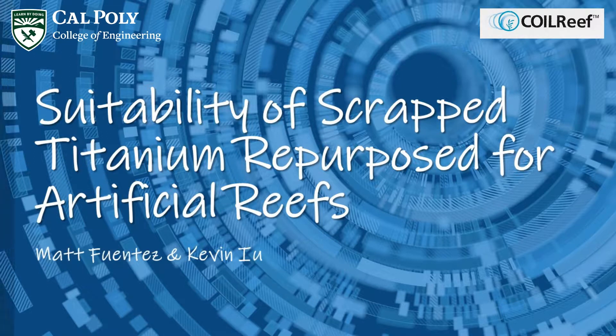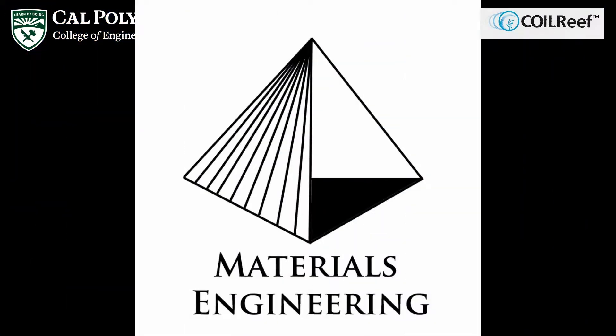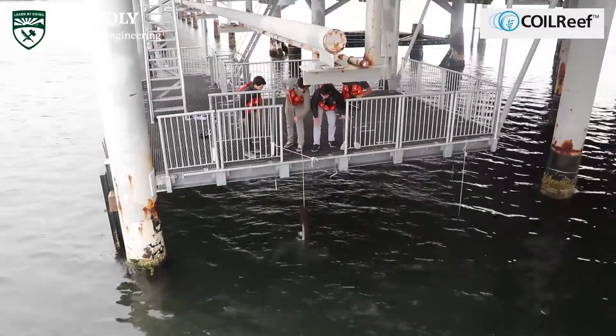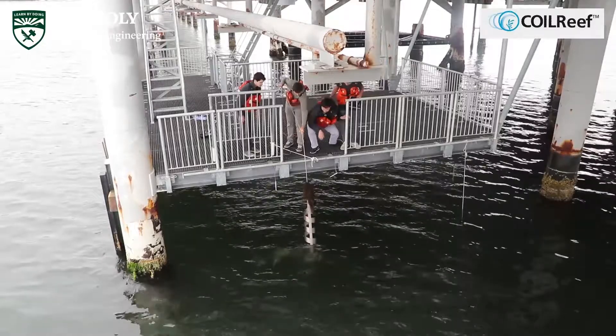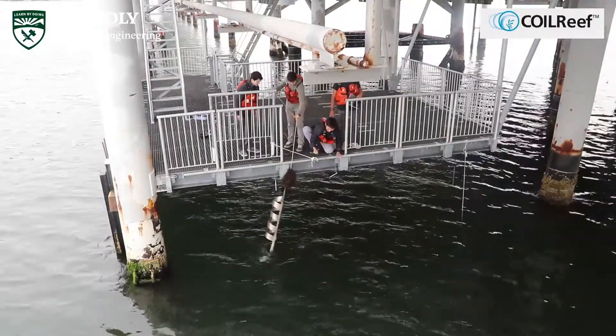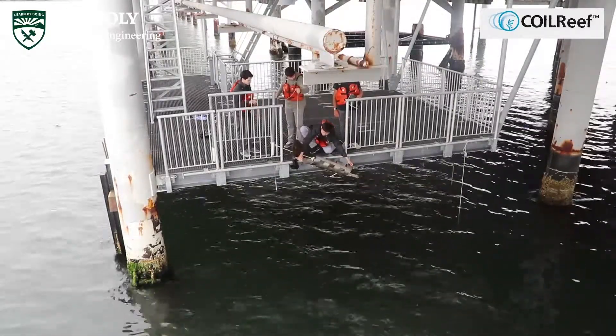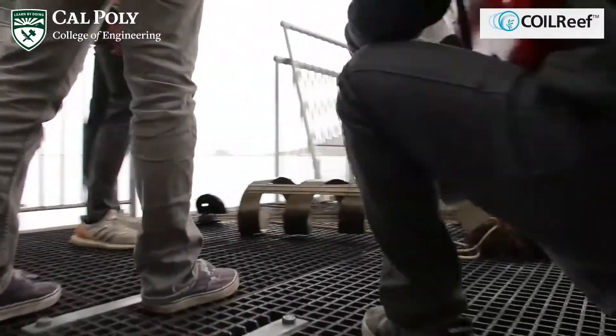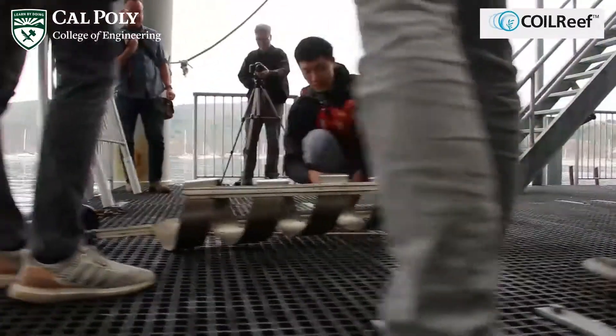Hi, I'm Kevin Yu, a junior in the Materials Engineering Department here at Cal Poly. Thanks to Roger Venom of Coil Reef and the College of Engineering Summer Undergraduate Research Program, I've been exploring how biogenesis, the creation of new organisms, occurs on titanium coils submerged in the ocean.